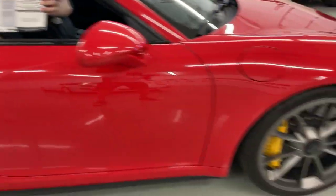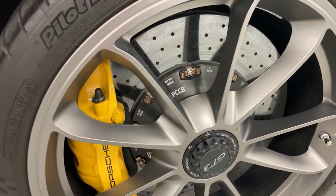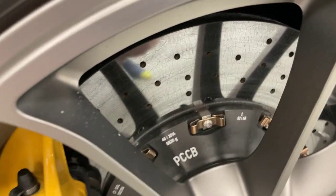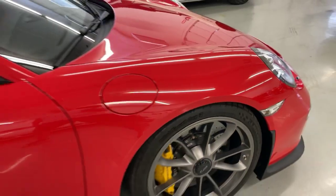One of the top options on this car is the ceramic brakes. The owner did say he took this car to the track one day — we appreciate his honesty there. But from the looks of these brakes, basically brand new. So, probably a light day at the track.